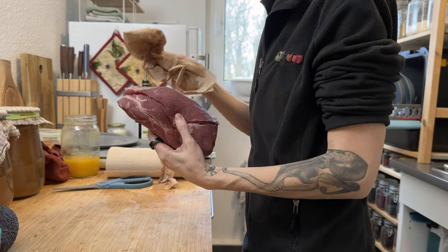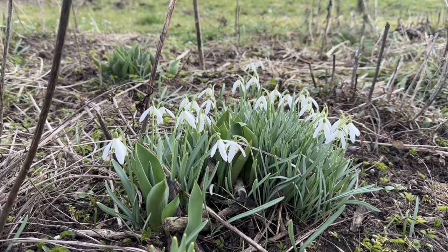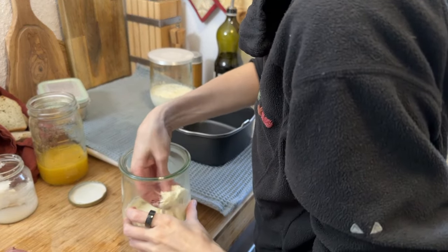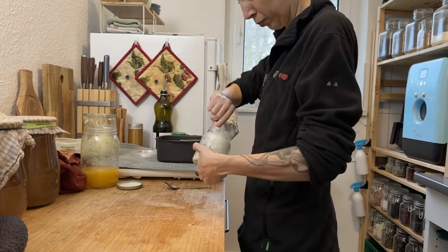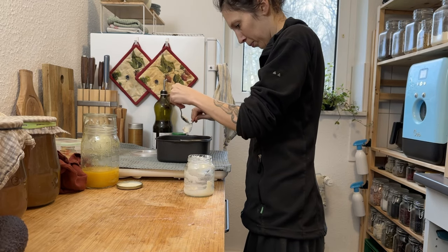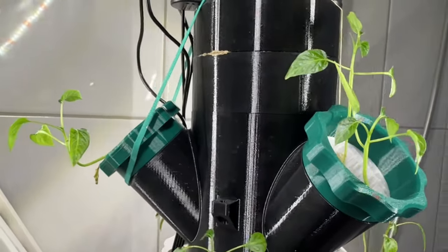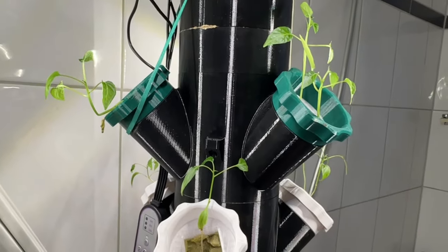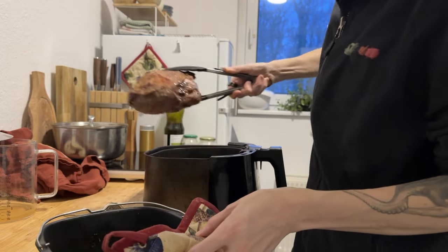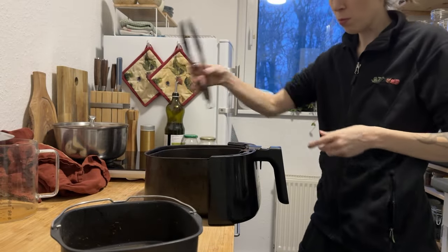Time to prepare dinner — a pork roast we'd gotten from the local farm we get our meat from. I'd fermented some sour cream for the sauce with kefir grains. As there was no fat on the meat, I added some lard before adding the roast to the airfryer. While the meat baked, I filled up the hydroponic system and took yet another break. After the first half hour, I removed the roast from the pan and set aside the juices for the sauce. I haven't made pork roast in years, and never in an airfryer.